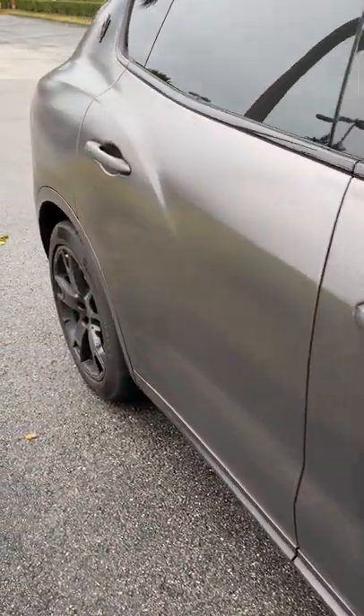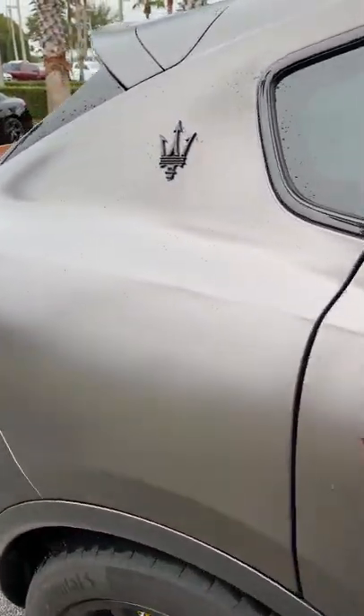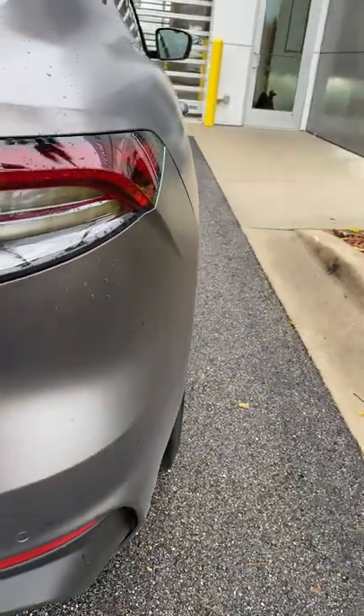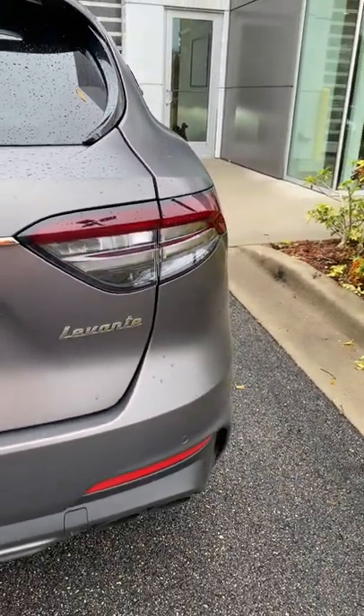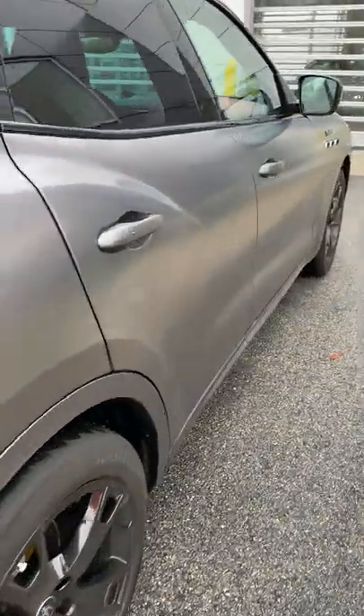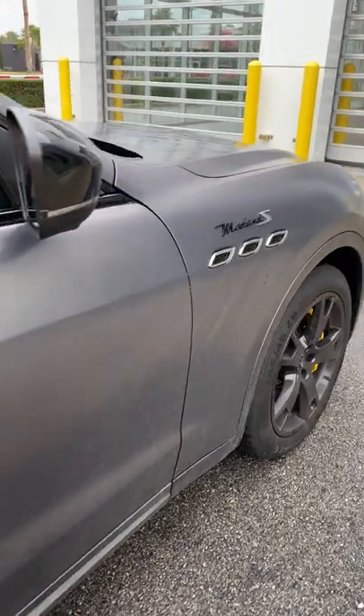Wow, this is a banger. What do you guys think about this matte finish on this Modena S? I just have no words for this. This looks so good, and the fact that it's the V8 model just makes it even better.